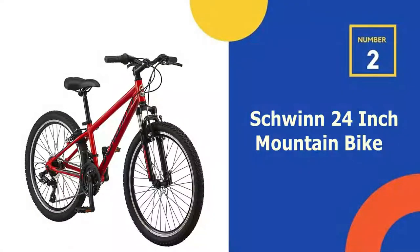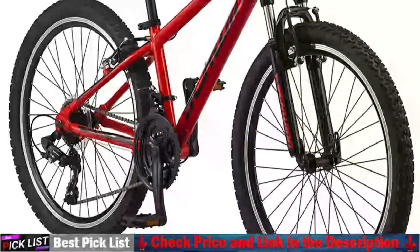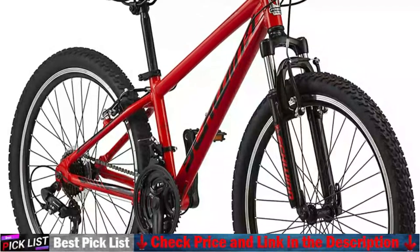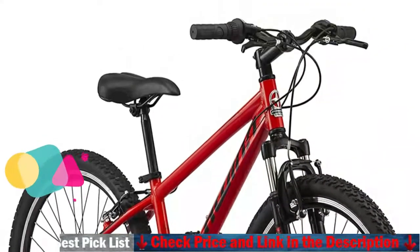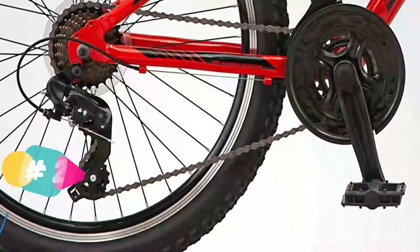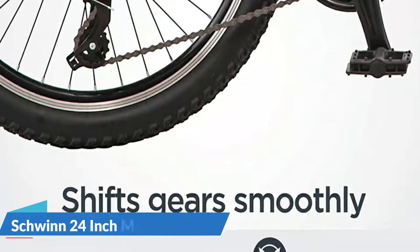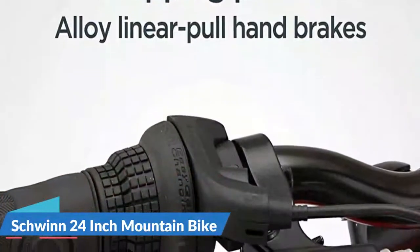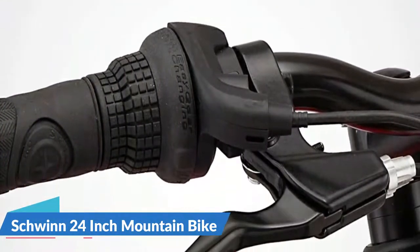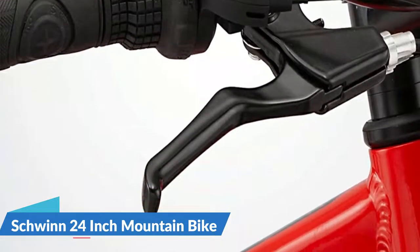Our second best 24-inch bike is the Schwinn High Timber 24-inch Mountain Bike. This is the perfect choice for those who wish to tackle a variety of terrain. The steel frame offers durability for tough terrain. 21-speed twist shifters with a rear derailleur allow for easy maneuvering of any type of terrain or slope. Front and rear linear pull brakes are precise in their stopping power. The wheels are equipped with alloy rims for lightweight strength and all-terrain tires. Additionally, the High Timber's quick-release seat post allows you to make simple height adjustments to find the ideal fitting.